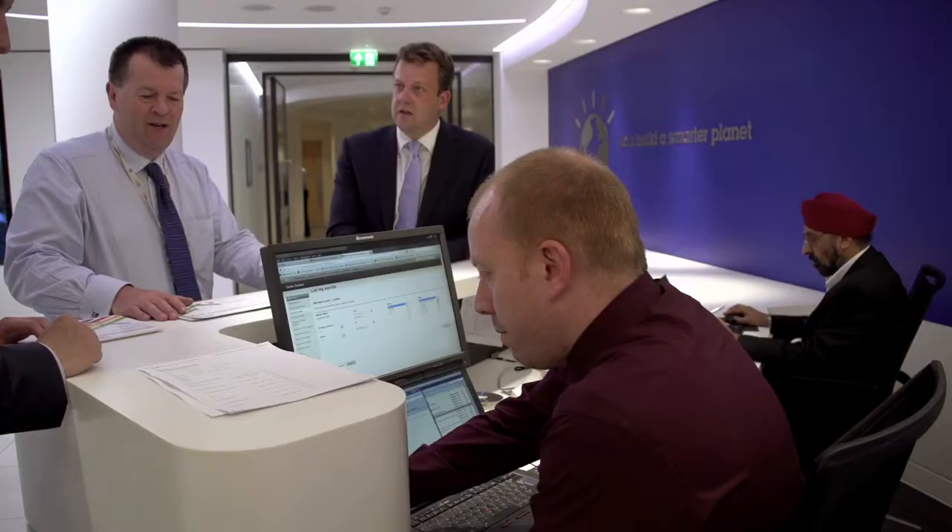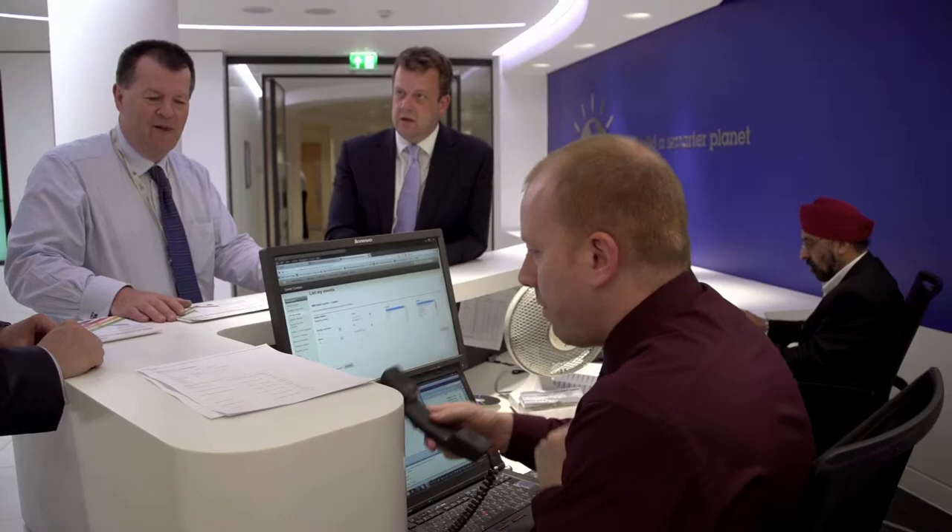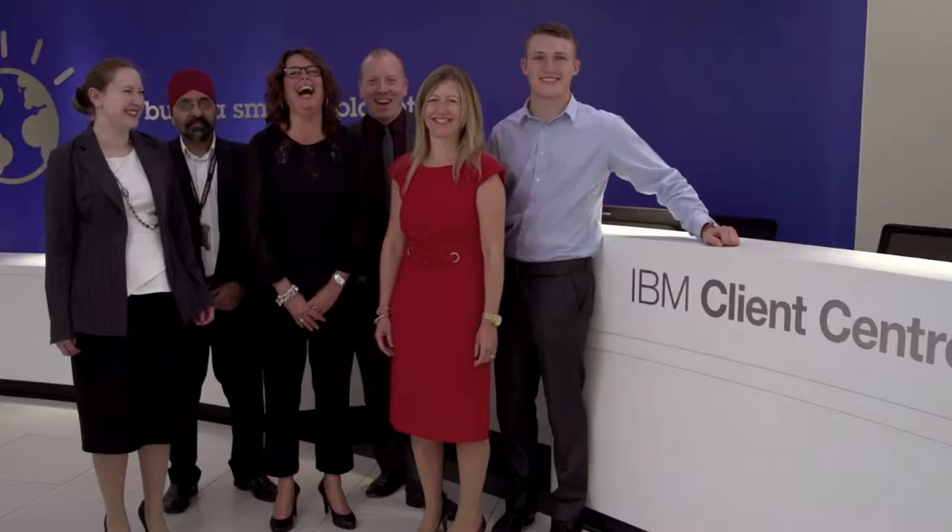The cutting-edge design of the centre provides a blank canvas for your event, and the professional and knowledgeable Client Centre staff are on hand to support you and your business partners and clients. We have a really experienced events team to help you, with real depth of doing everything from very simple networking meetings to really focused and business-driven events.